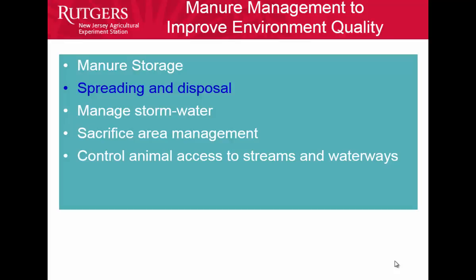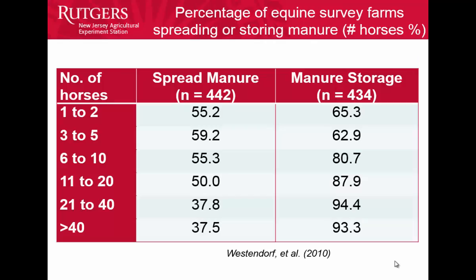A few words about spreading and disposal. It's counterintuitive what we found in the survey: based on the number of horses, the more horses they had, the less likely they were to spread manure. The fewer horses they had, the more likely they were to spread manure. And with more horses, they were more likely to have a manure storage.